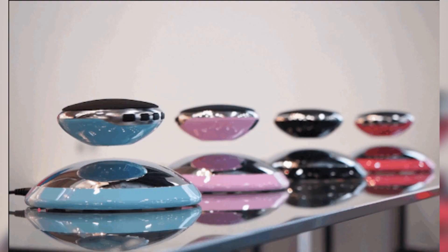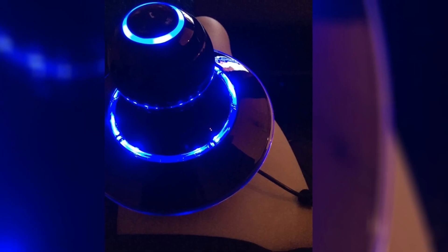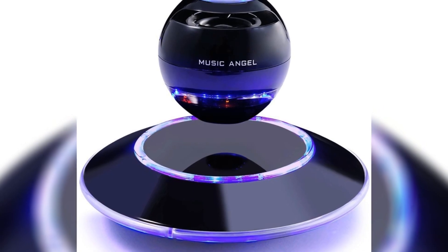Another cool thing is a levitating Bluetooth speaker. It floats about half an inch or 15mm above the station while continuously rotating. You can grab it and carry it away with you. It is very original and is definitely going to attract attention.